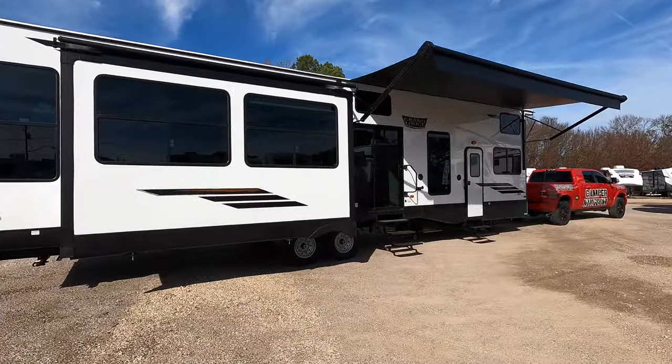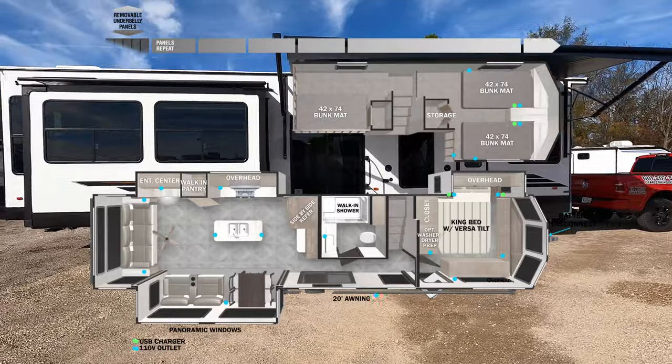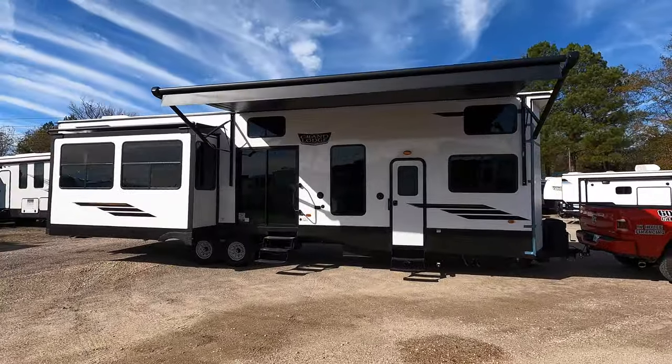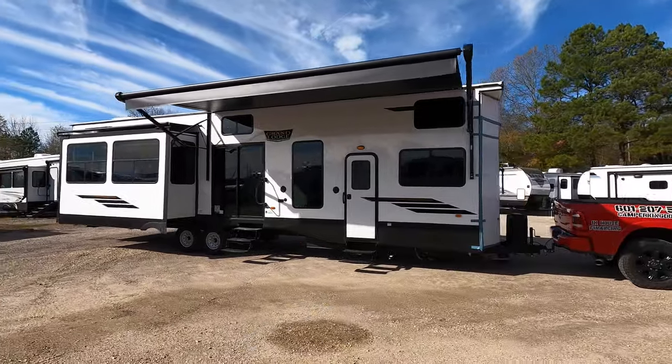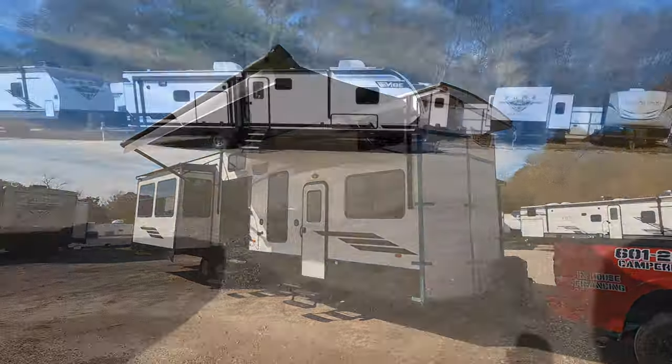This is the new 2024 Forest River Wildwood Grand Lodge, model number 42 DL. If you can't tell by now, the DL stands for double loft. If you're new here, welcome to the channel — let's get started.